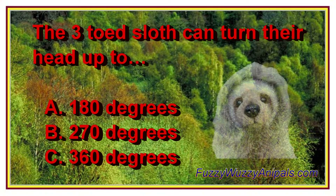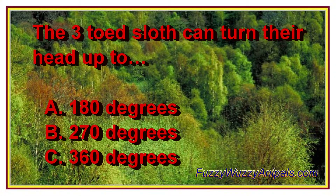The three-toed sloth can turn their head up to: A. 180 degrees, B. 270 degrees, C. 360 degrees.